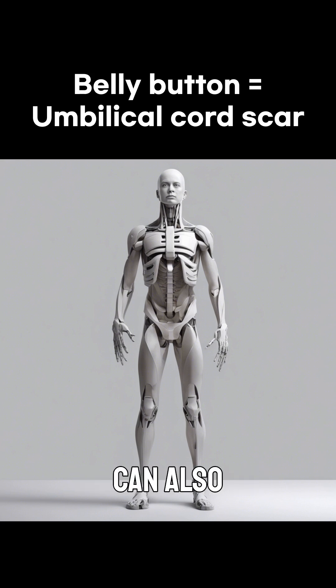And you know that belly buttons can also collect lint? It's true — lint is mainly made up of clothing fibers and dead skin cells. So next time you find some, you'll know where it came from.